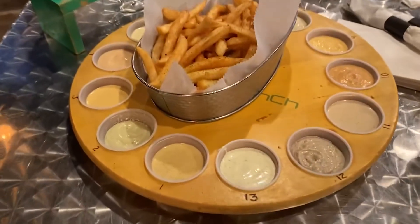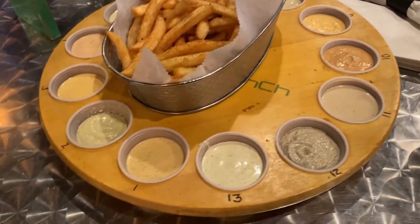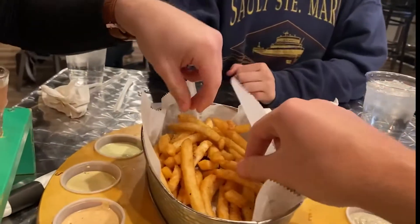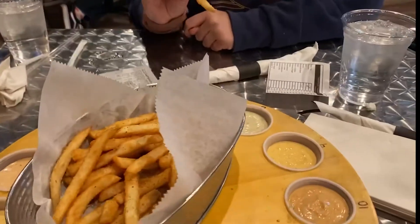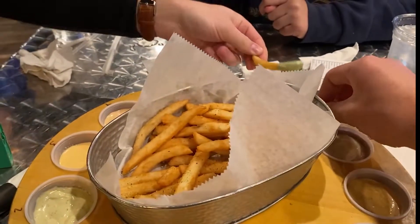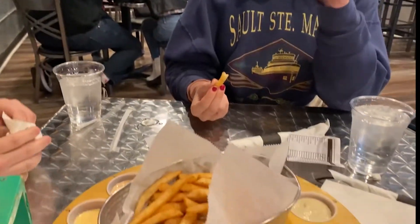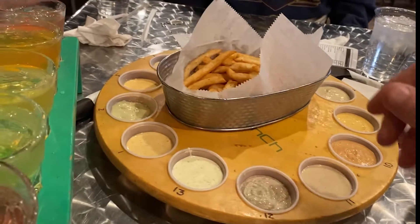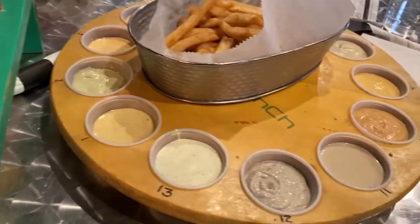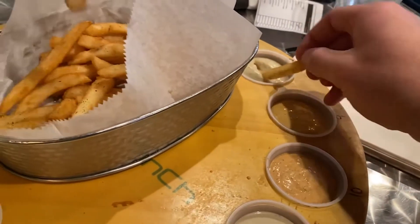We got 13 different ranch flavors here. Really weird flavor — Ryan chose this. I love pesto, all right let's dig in. Pesto ranch — it's actually good for being pesto ranch, it's really pesto-y, it's actually really good, it's solid. Number eight is roasted garlic. Yeah, it's gonna be good. I think garlic is good.